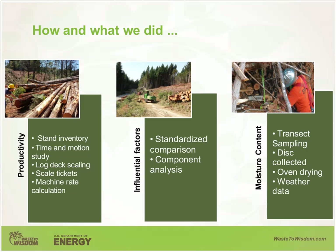To estimate productivity, the volume of the stand was initially cruised and scale tickets were collected from the timber company. We monitored the machinery operation in the field and used standardized comparison to assess cost and productivity. Sensitivity analysis was performed to identify the effects of key variables. For moisture content, transects were created over the pile and wood discs were taken; these discs were oven dried at 103 degrees Celsius. Weather data — temperature, precipitation, and relative humidity — were collected from the nearby weather station.